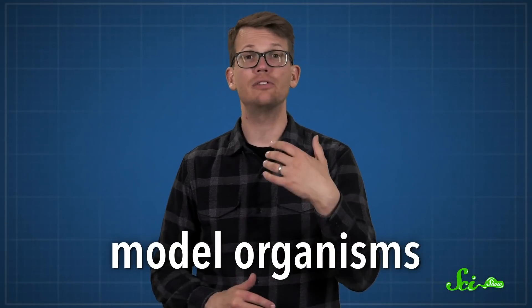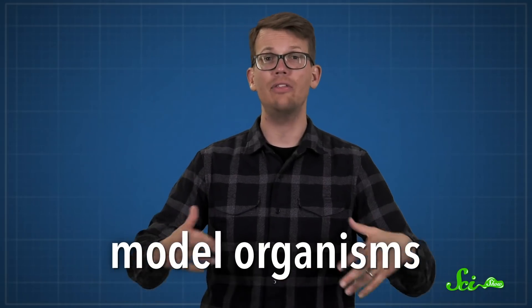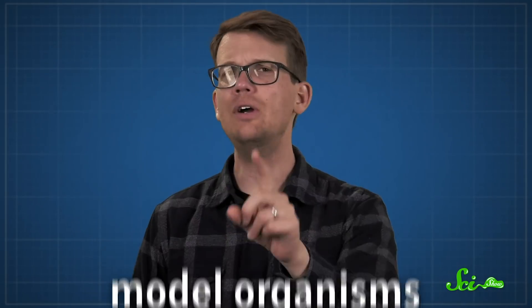Model organisms are generally chosen because their biology is well-known and they're easy to care for in the lab. We usually pick specific animals because they resemble us in some key way, so they make good models to help us understand more about ourselves.